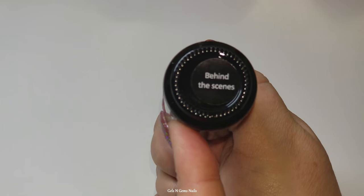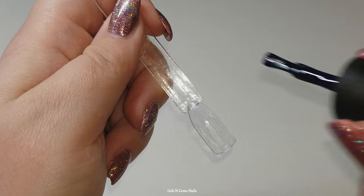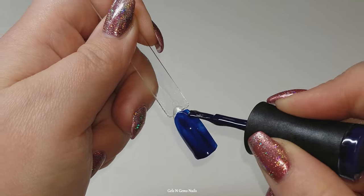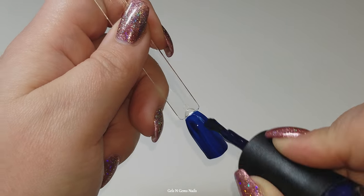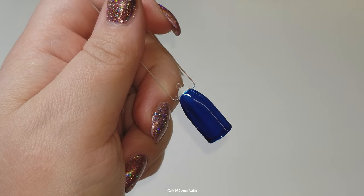Behind the Scenes is what I would call the perfect navy blue — dark, really nice, deep dark blue, but not so dark on the second coat that it looks black and you can't tell it's blue. You can definitely still tell it's a blue and it is really beautiful.